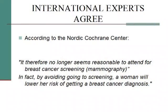The Nordic Cochrane Center in Norway does more research on breast disease than anywhere else in the world. They normally don't take a position — they just lay information out. And they said it no longer seems reasonable to attend for breast cancer screening, referring to mammography. They went on to say that by avoiding going to a screening, a woman will actually lower her risk of getting a breast cancer diagnosis.